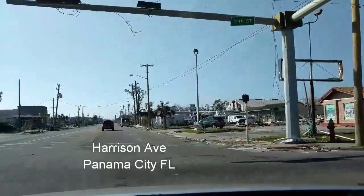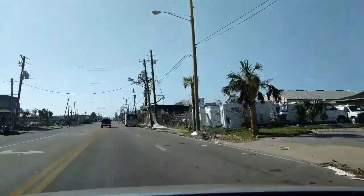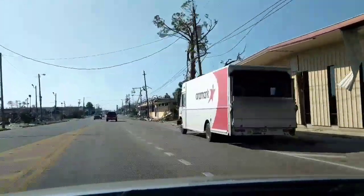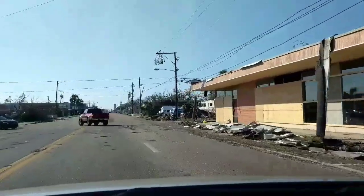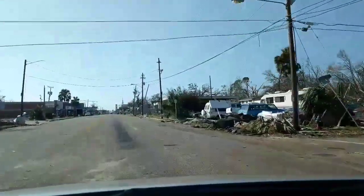Take a ride with me as we tour some more devastated, damaged areas in Panama City, Florida. Right now we're traveling on Harrison Avenue slash 231, which is a main road that'll take you towards downtown Panama City, Florida, and the marina area in Panama City.